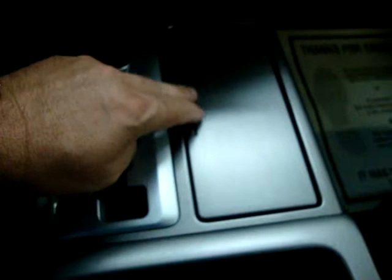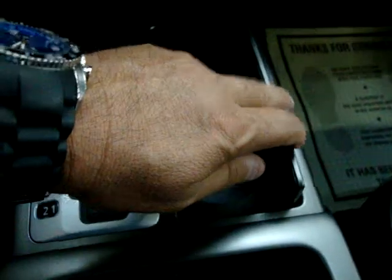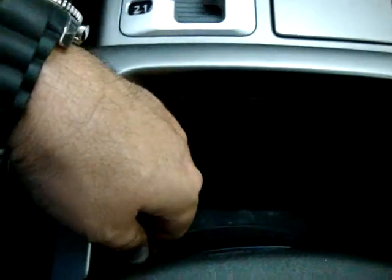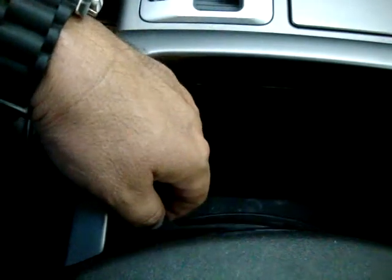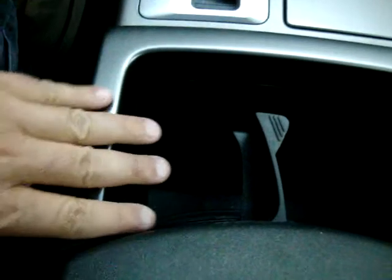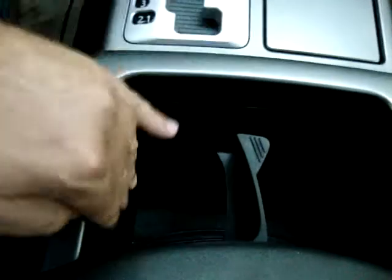It has an automatic transmission. Underneath the silver steel-looking center cover is your cup holder, and there's more storage below. If you have a large cup — like a McDonald's or Burger King monster cup — you can stick it in the lower compartment where it fits better.